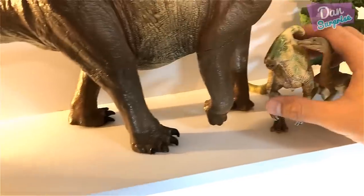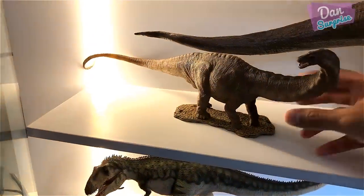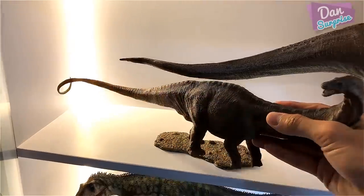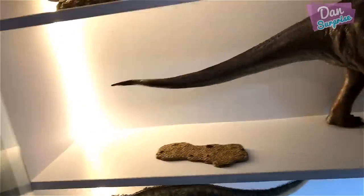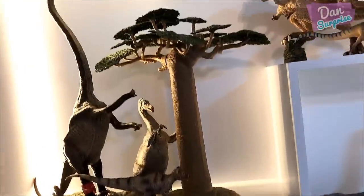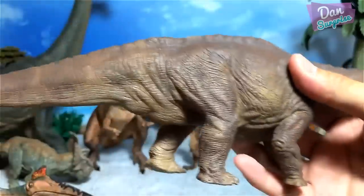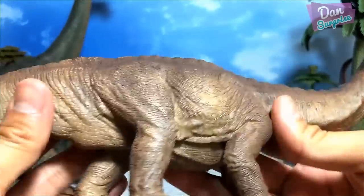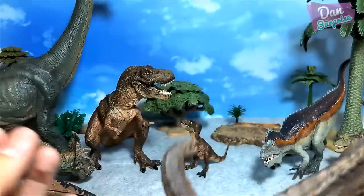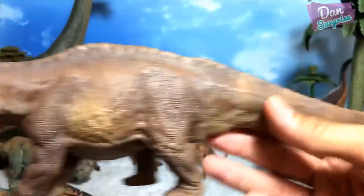We also have two herbivores — do you guys pronounce it herbivores or herbivores? Let's proceed. First let's take a look at this beautiful apatosaurus. Brilliant — the level of details, though it's not as fine as the acrocanthosaurus.